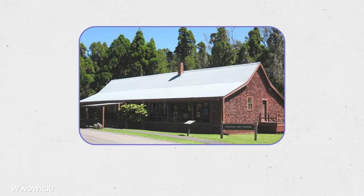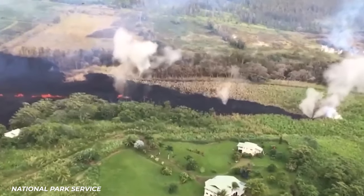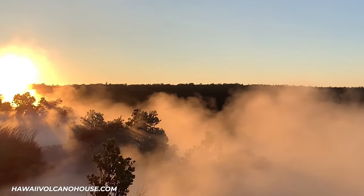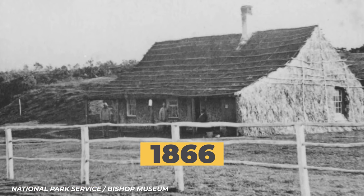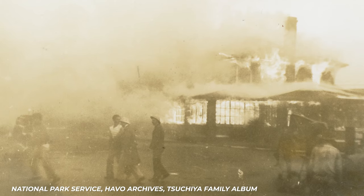When it comes to a Hawaiian vacation right on a volcano, it's really hard to beat Volcano House — it's right there in the name. You'll be staying right inside the Hawaii Volcanoes National Park, one of the largest volcano parks in the entire world. The Volcano House hotels date back to 1846, and in 1866 Mark Twain actually stayed in the original hotel. It burned down in the 1940s — from a kitchen fire, not a volcanic eruption.